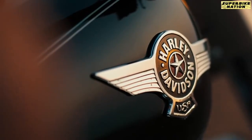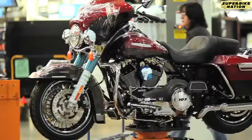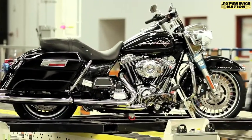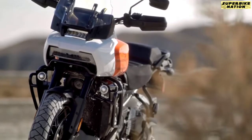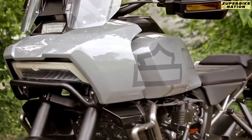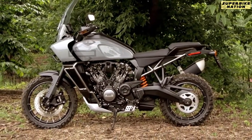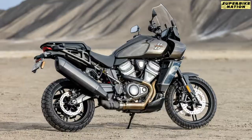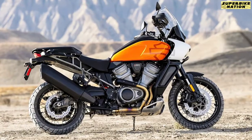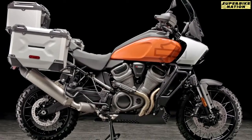Whenever we talk of Harley Davidson, only the cruiser bike always comes to mind, because until now Harley was mostly producing only cruiser bikes. But now Harley has come up with a new strategy to explore more territories. As a result, they brought its first flagship adventure motorcycle, the Pan America 1250. It's available in two variants — standard and special — and has been designed and developed entirely from scratch.